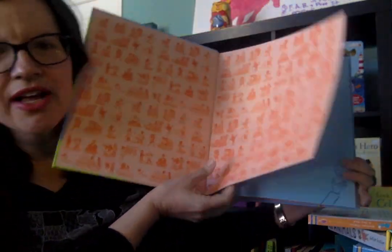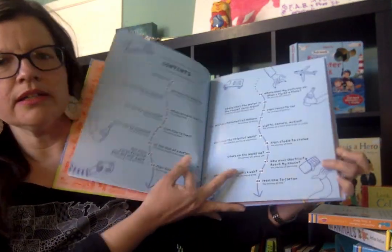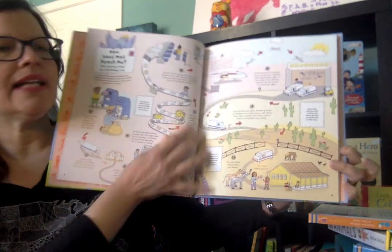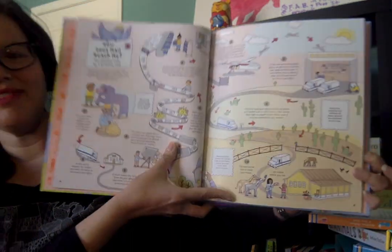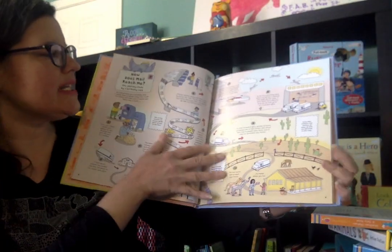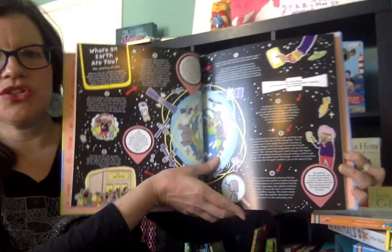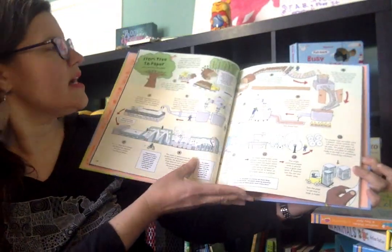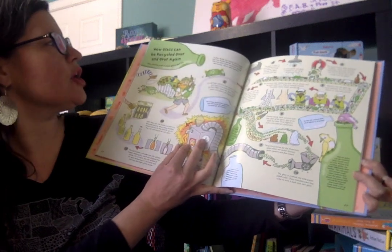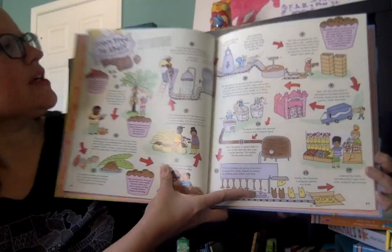If you have a child that's curious about how things work or where things go — like the mail. This was one of my favorites to look at. How does the mail work? It traces a letter's journey from start to finish. It also talks about how trees become paper and how glass is recycled.